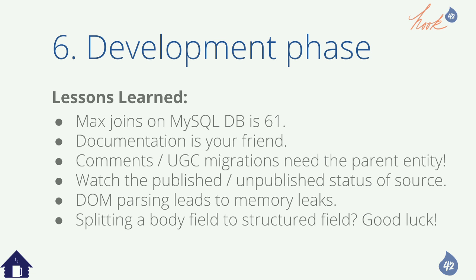Splitting a body field to structured fields — good luck. Everyone likes DOMPathParse, right? Not really. For our Nexus Travel site, we hit the 61 join limit on MySQL. The 'Share My Trip' migration ran out of memory and had to be batched in groups of 1,000. Network latency between a developer's home had high latency and low bandwidth — especially impacting file copy migration run time. The max joins on MySQL database is 61 because content types with over 150 fields that split out cause issues.